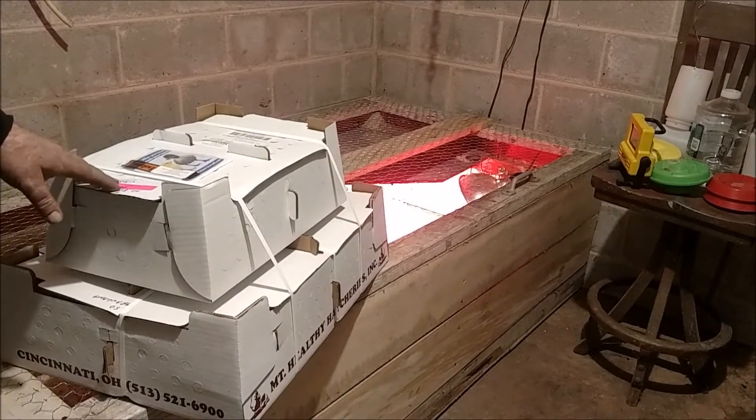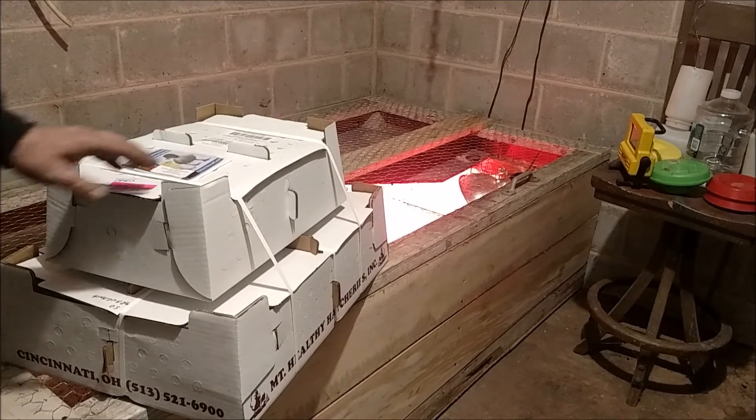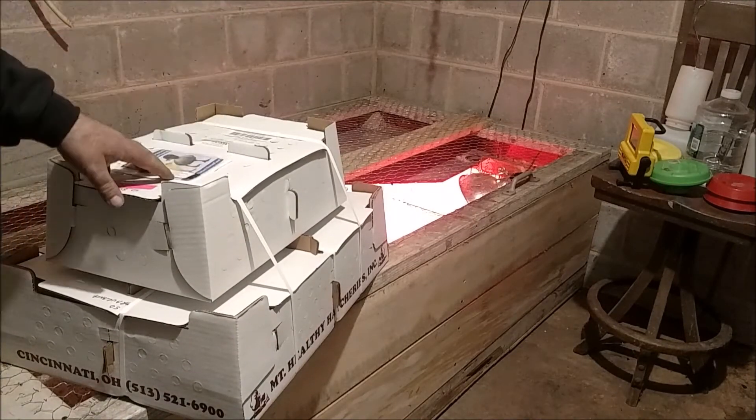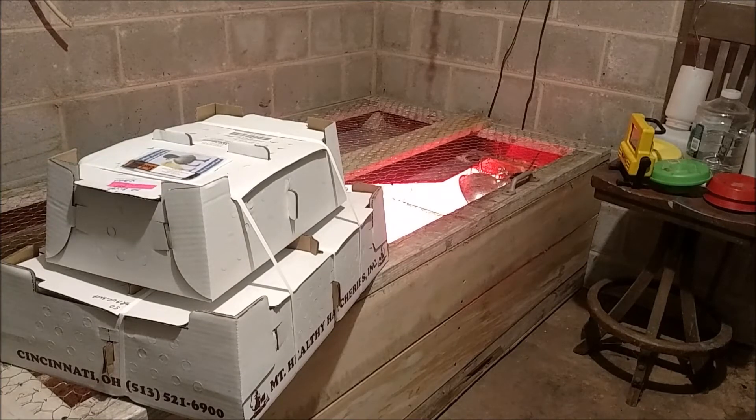It was pretty cold out, so we wanted to hurry up and go pick them up. We're going to open up the brooder that we made and start putting them in there and get them some feed and water. We've got water we left out here so it's up to room temperature so it won't be too cold for them.